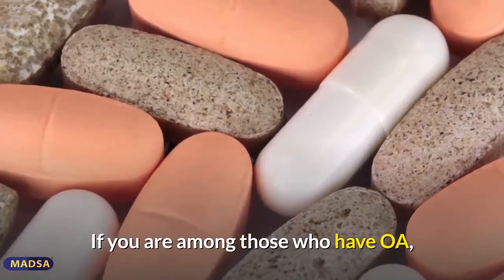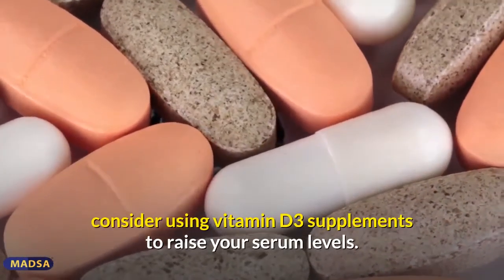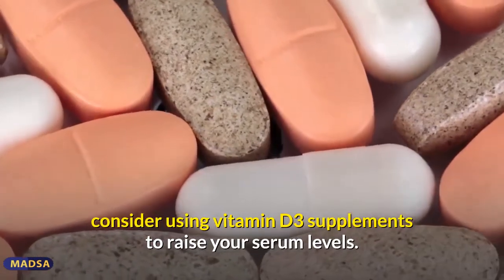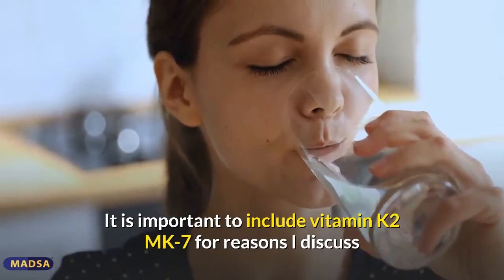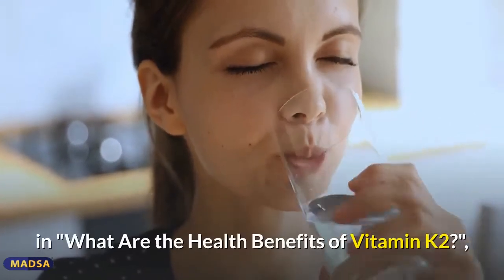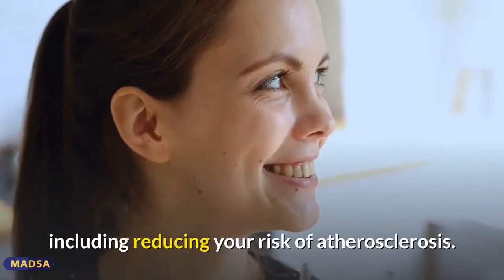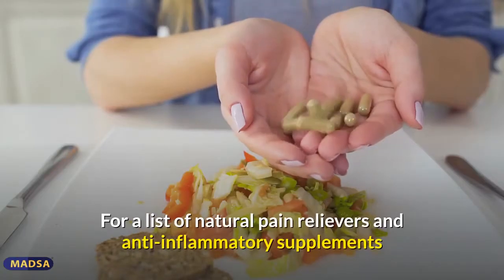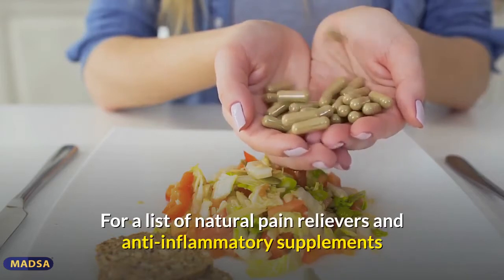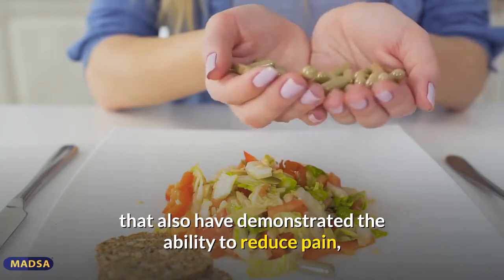If you are among those who have OA, consider using vitamin D3 supplements to raise your serum levels. It is important to also include vitamin K2 for reasons discussed in a related article on the health benefits of vitamin K2, including reducing your risk of atherosclerosis. For a list of natural pain relievers and anti-inflammatory supplements that have demonstrated the ability to reduce pain, see the article on the number of people suffering from osteoarthritis.